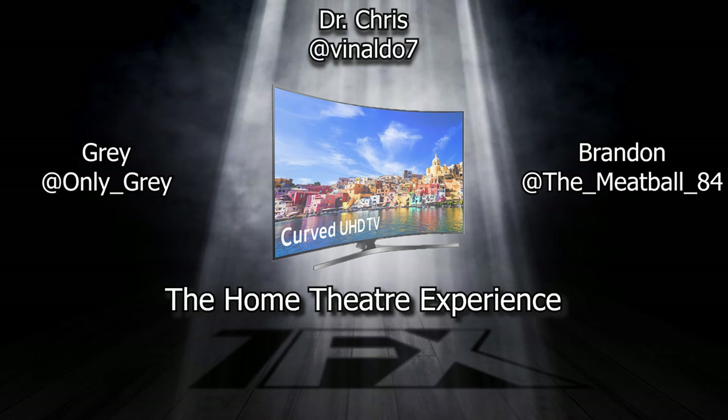Is it cool when people come over and say, 'you've got one of those curved TVs'? It's kind of cool, but it's not necessary. Don't go out and say you have to have a curved TV — it doesn't really achieve much other than looking cool.